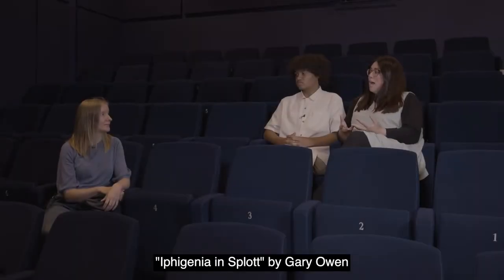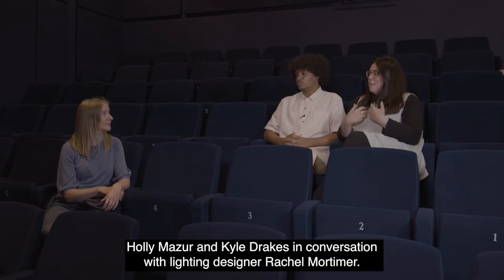Iphigenia in Splot by Gary Owen. Holly Mazza and Kyle Drakes in conversation with lighting designer Rachel Mortimer.